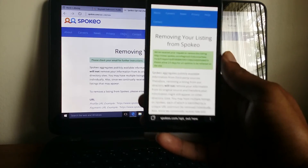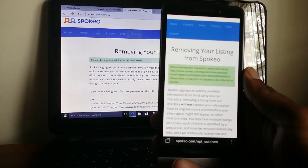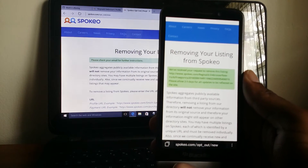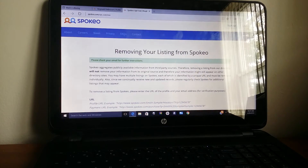Basically from there, you can see: 'We've received your request to remove the listing. Please allow two to three days for all updates to be reflected on their site.' And there you have it, YouTube.